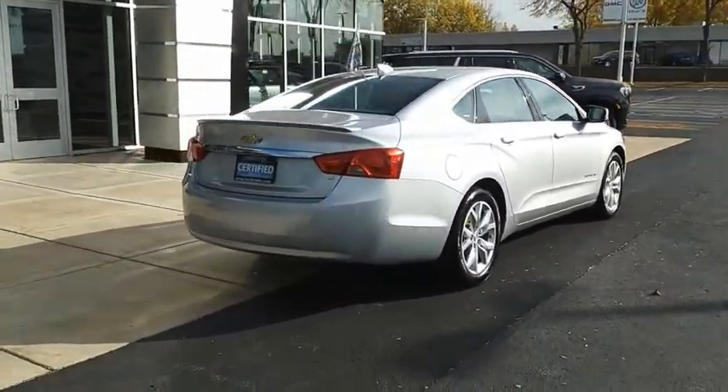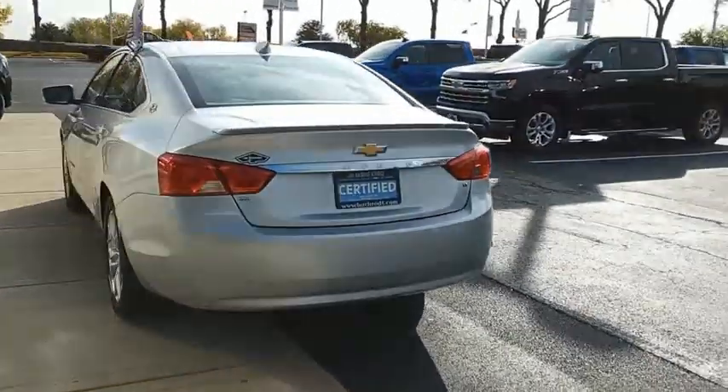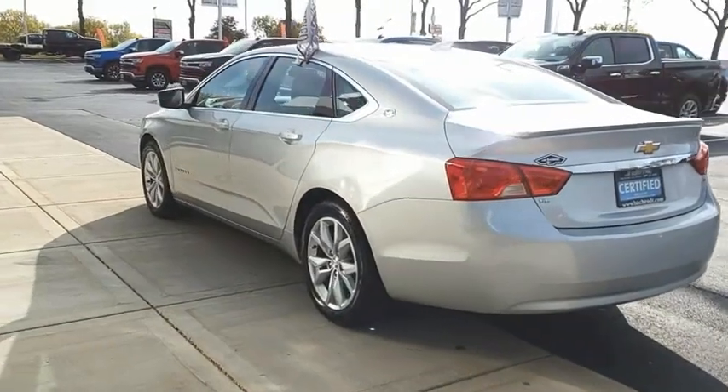The Impala has been one of America's favorites for over 50 years. Enough said. Your new ride is just a phone call away.